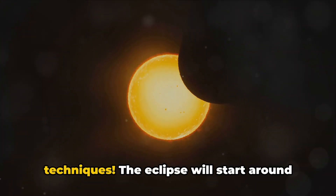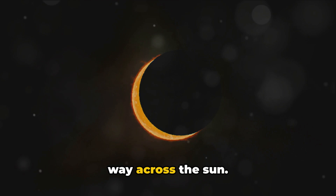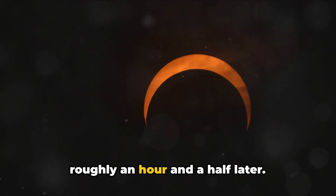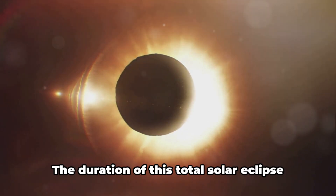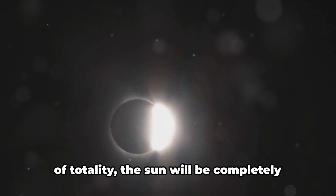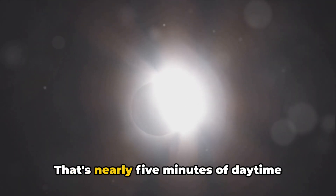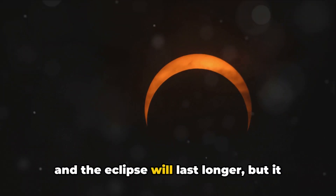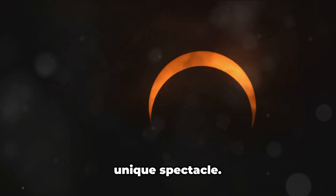Just remember to use safe viewing techniques. The eclipse will start around 1 in the afternoon Eastern Daylight Time, with the Moon beginning to inch its way across the Sun. The total phase, when the Moon fully covers the Sun, will occur roughly an hour and a half later — though the exact timing will depend on your location, so make sure to check local sources. If you're in the path of totality, the Sun will be completely covered for up to 4 minutes and 38 seconds. Outside the path of totality, the eclipse will last longer but will be partial.